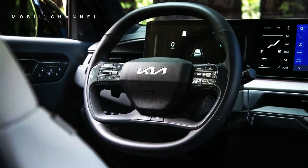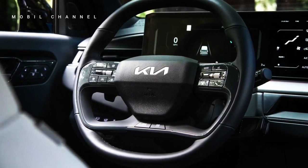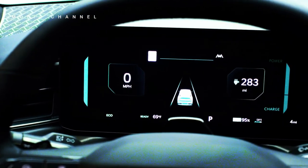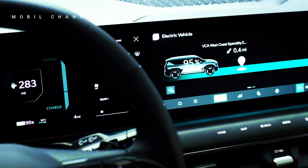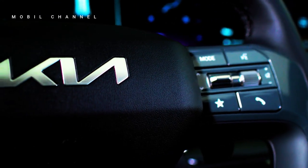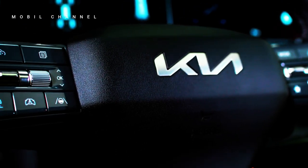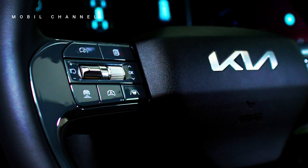According to official information from Kia UK, there are three screens on the dashboard: a 12.3-inch instrument cluster display, a 5.3-inch climate control touch screen, and a 12.3-inch navigation system touch screen with support for Apple CarPlay and Android Auto. Other interesting features include wireless charging, a heated steering wheel, six USB-C ports, and a dual-zone air conditioning system at the front and rear.